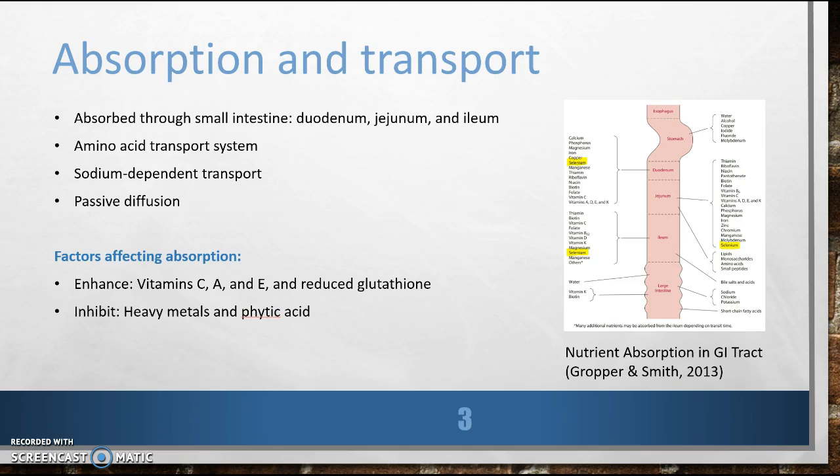Can you tell us how you are absorbed in the body? I'm efficiently absorbed throughout the small intestine, including the duodenum, jejunum, and ileum. Selenocysteine and selenomethionine are absorbed through amino acid transport systems. Selenate is absorbed by active sodium-dependent transport, primarily in the distal small intestine. Selenite absorption occurs by passive diffusion, primarily in the jejunum. Dietary selenate and selenite are absorbed into enterocytes.